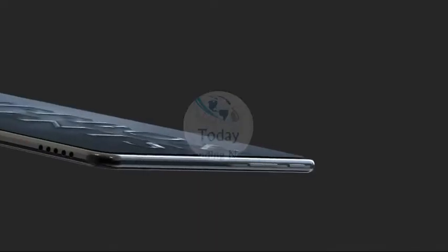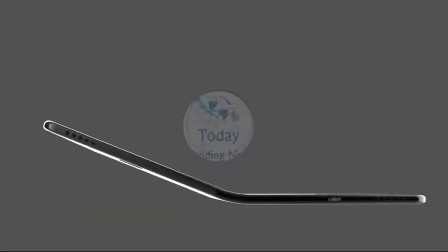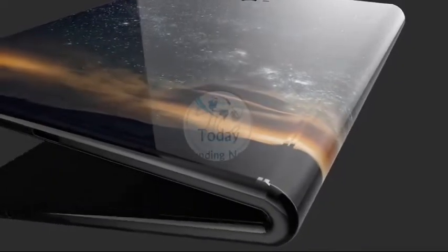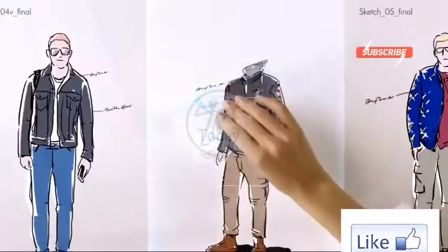Whether the Galaxy X marks the spot or not, we're clearly entering a foldable future. A foldable phone is exactly as it sounds — one that either folds inward like a clamshell phone, or outward and reveals a tablet-like device when stretched out. This is possible with the use of a bendable rather than flexible OLED panel. Samsung, Lenovo, and LG have each showed off bendable displays and devices at various industry events.